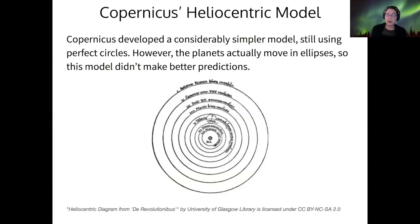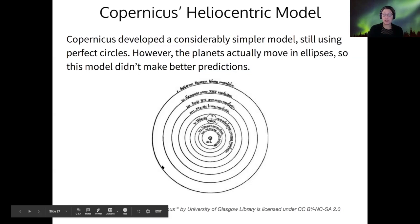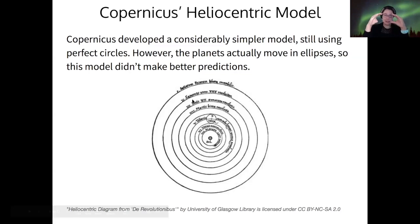If you simplify the system, you can explain all of the same motions by assuming that the sun is at the center and all the planets orbit the sun. This was Copernicus's model, and it was only published about a month before he died, probably because he was afraid to publish it. In this model, the only thing that looks like an epicycle is the moon in orbit around the Earth. Unfortunately, it did not make better predictions than Ptolemy's model, because Copernicus still assumed all planets moved in perfect circles, but they actually move in ellipses, which are ovals.